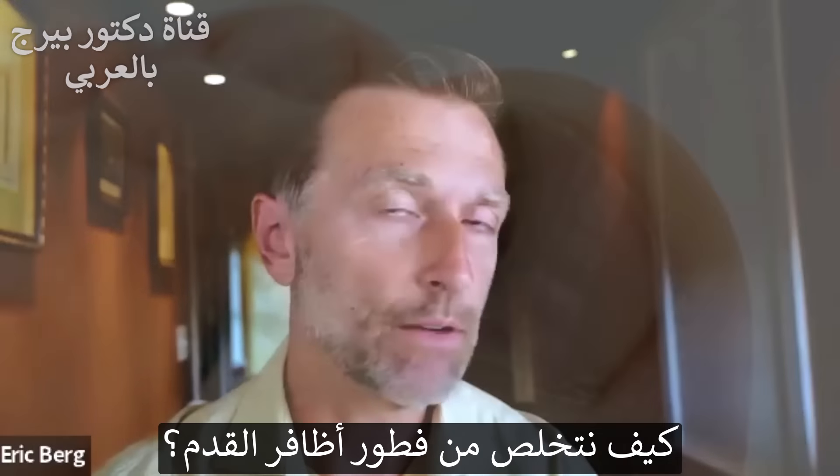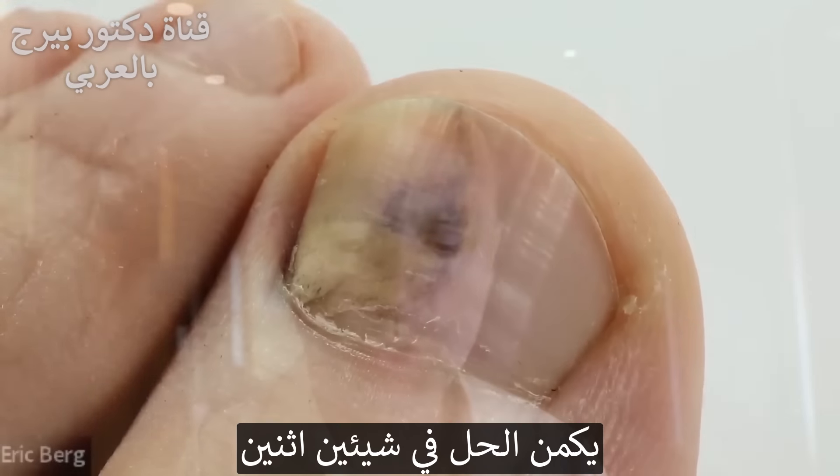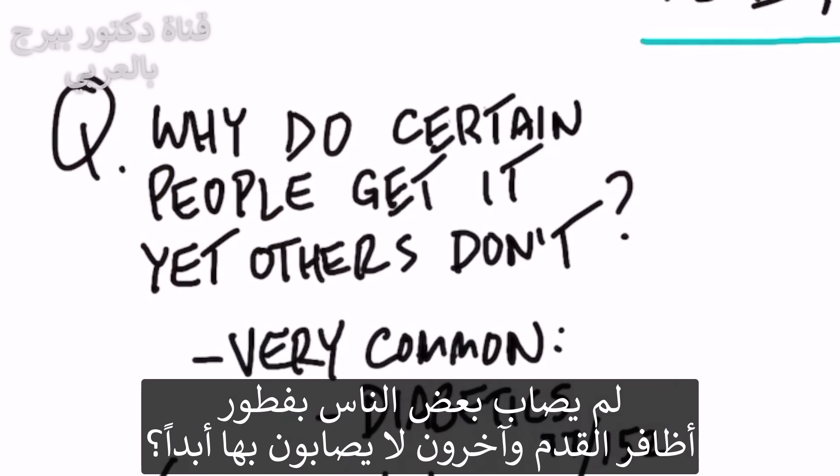Let's talk about how to get rid of toenail fungus. There are two main ingredients to this formula. But more importantly, we want to ask questions like: why do certain people get toenail fungus, yet other people never get it?